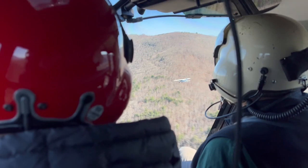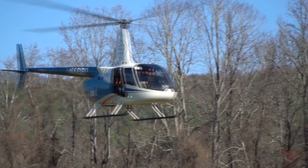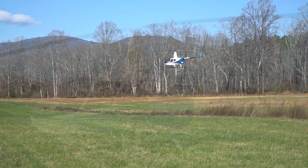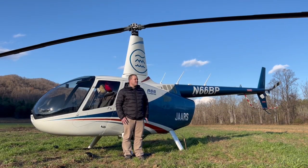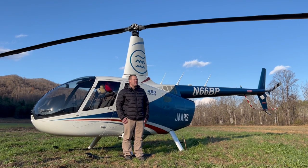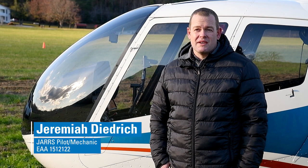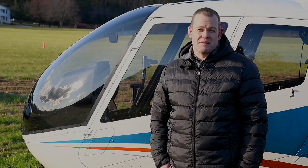The Robinson R-66 is amazing — the flexibility, the utility, and just that magic feeling of being able to lift into the air and go where you want, when you want, how you want, whether it's forwards, backwards, sideways, or straight up. The helicopter really is like an on-off switch to access and the ability to impact the lives of these people for the better in these communities.